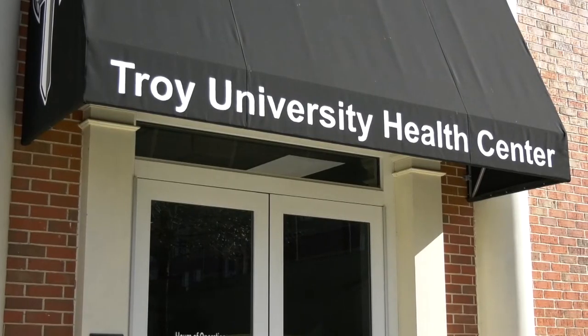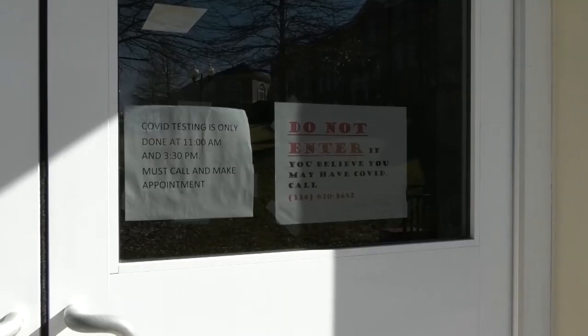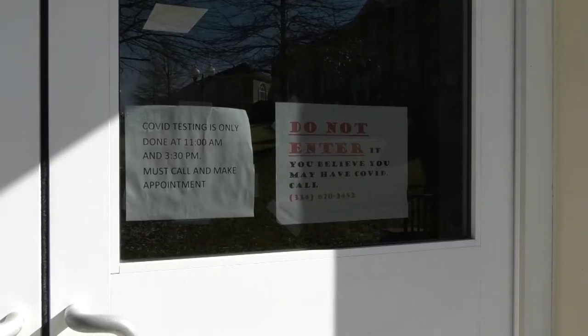Troy University's Student Health Center is available for all students to get tested if they're showing any symptoms. Testing has become pretty difficult to get out in the general community. Right now we have plenty of tests available to us here at the university, and I would encourage anyone that's a student and feels like they have symptoms to go down to the health center and get tested.